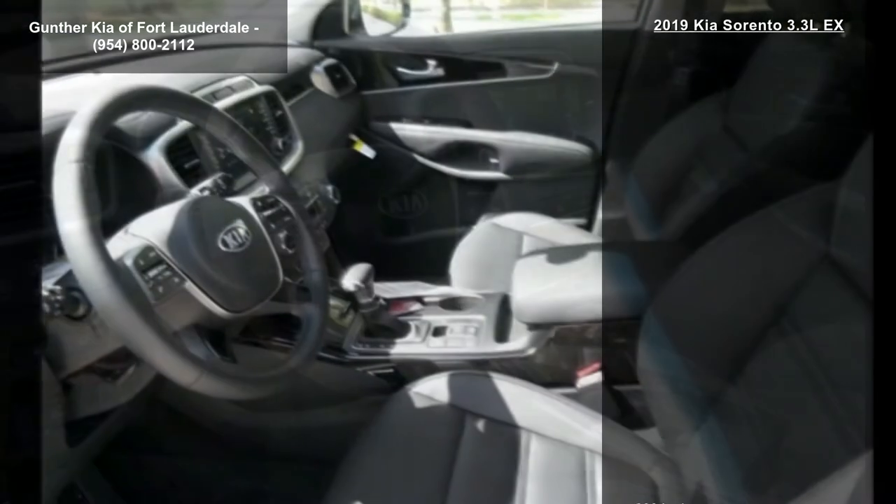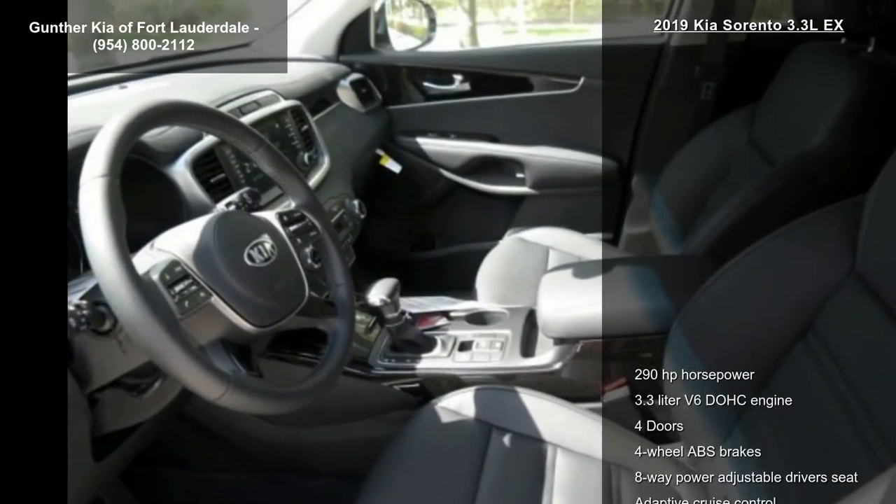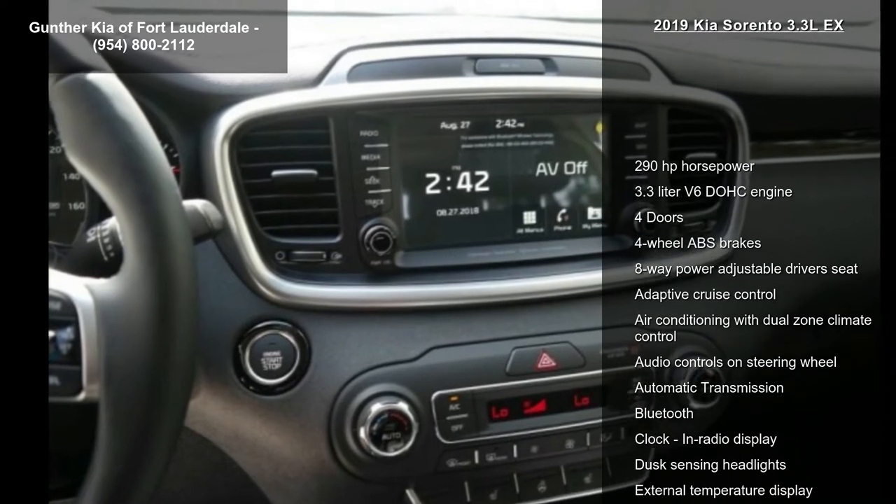Additional features include adaptive cruise control, air conditioning with dual zone climate control, audio controls on the steering wheel, and automatic transmission.